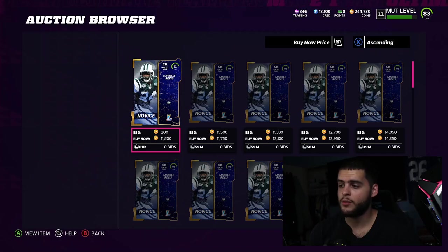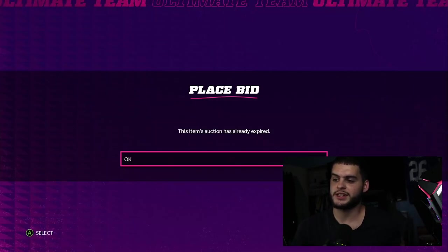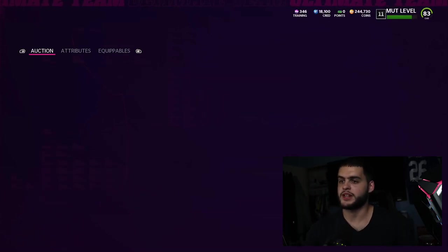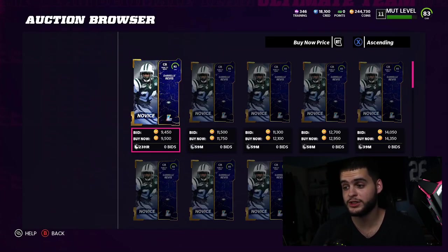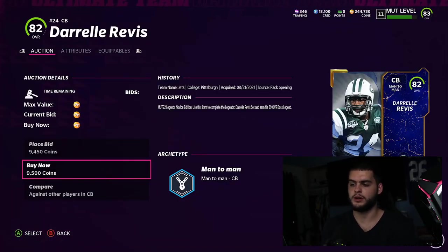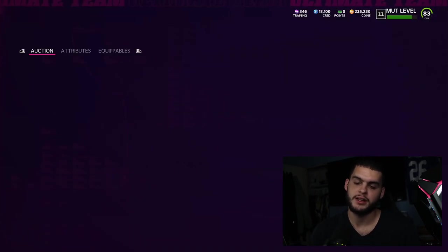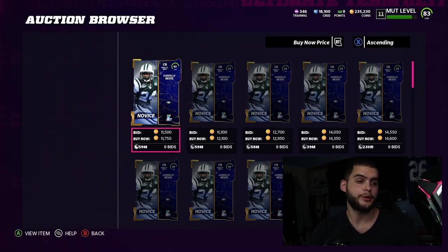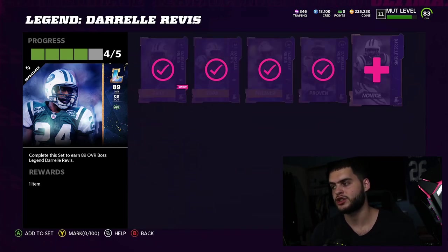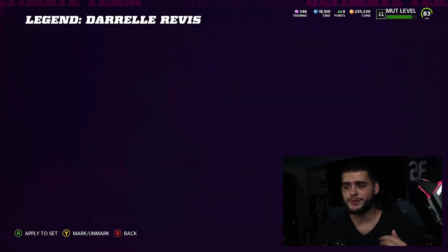I would have rather played the solo to save the 11k, but I'm already doing the video and want to get this out for you guys. Here comes Darrelle Revis — he's gonna be nasty for a while. I only want to do cards I think are gonna be solid long-term. I don't want guys I can only use for a week or two. Bruce Matthews is good, but I can't justify that price for a center. We got Darrelle Revis on the squad.